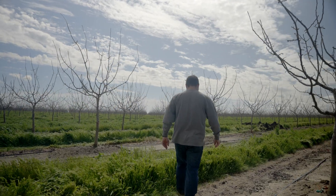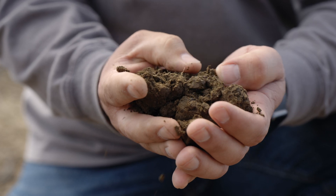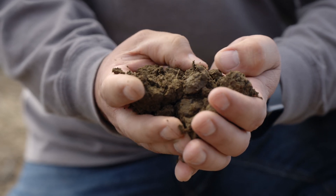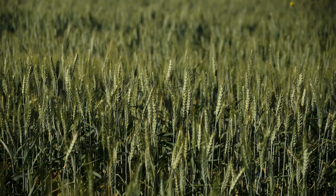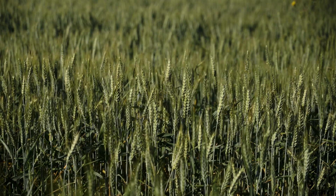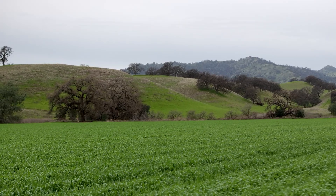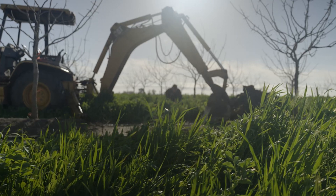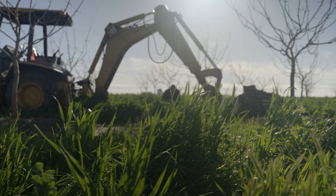In my opinion, cover crops are the most efficient way to improve your soil health. It's going to give you the most bang for your buck, alongside compost. But cover crops do everything that we want for the soil — they introduce organic matter, protect the soil from climate events, and enhance the biology in the soil. If I had to pick one single thing to tell farmers to do, it would be cover crops. It's probably the most beneficial thing you can do for your soil.